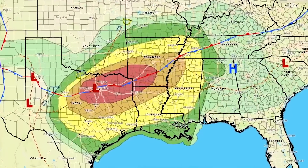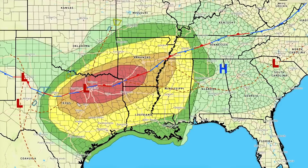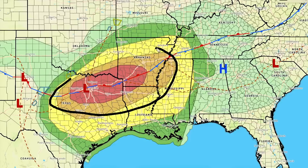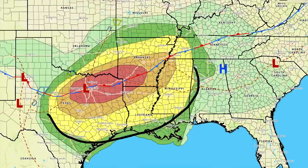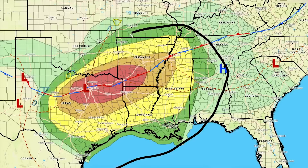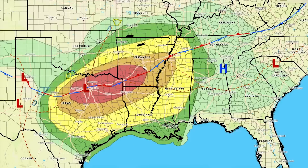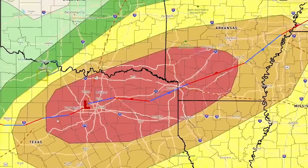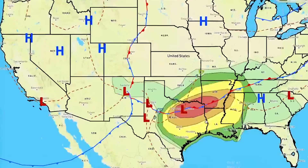Here is our current severe weather risk, with frontal boundaries on screen. We have a moderate risk of severe weather for all of the red regions — from Fort Worth and Dallas all the way through Tyler, Shreveport, and into southwestern Arkansas. Outside of that, we have an enhanced risk, and even a slight risk for an even larger area. In general, severe weather is possible for all areas from dark green into yellow, orange, and even red. Today looks like a particularly dangerous day.